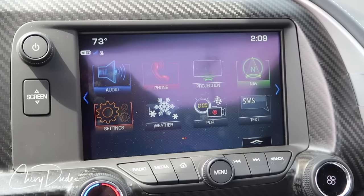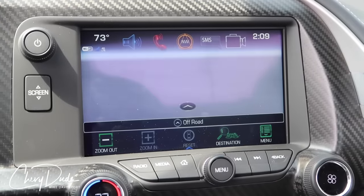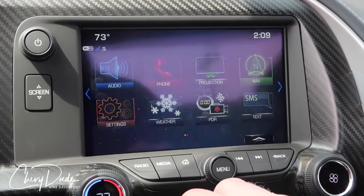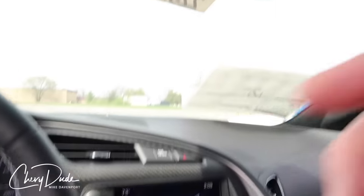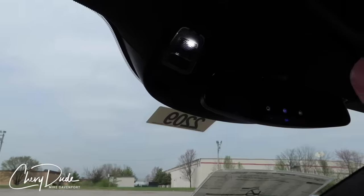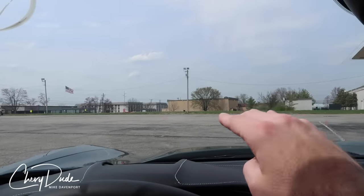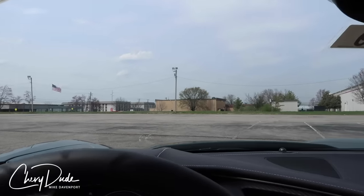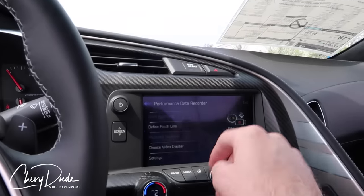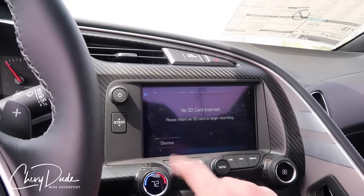The last two items on the 3LT are in the radio area: you get factory navigation and the performance data recorder. If you don't know what the performance data recorder is, there's a camera mounted up in the big plastic area at the top, and it records out the front — it's meant for track use. I have it on my car too, and I use it as a dash cam: every time I get in, I hit home, PDR, and start recording.